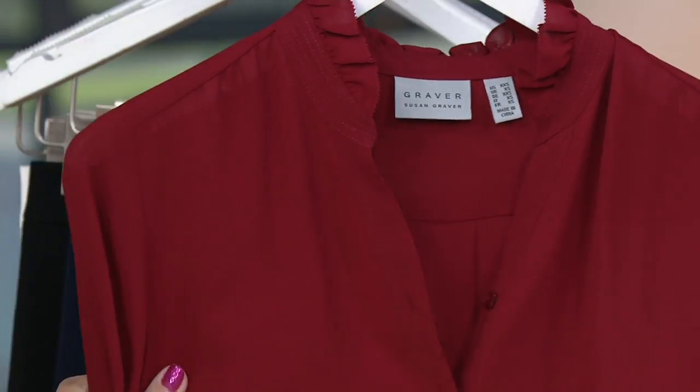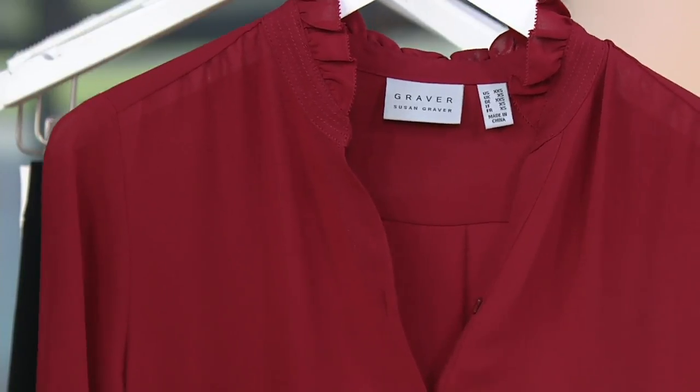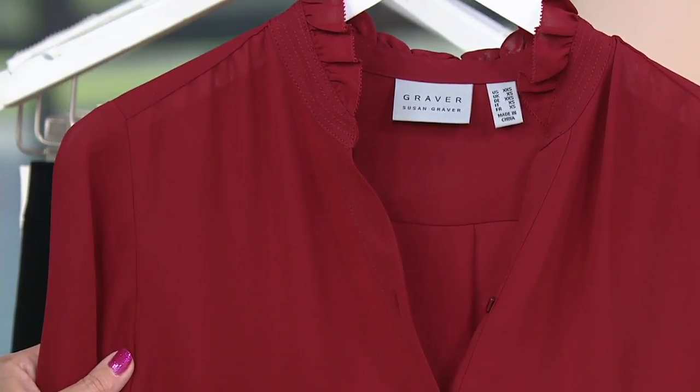This is what Katya's wearing — this is the ivory. And then finally we have it in the sangria, a nice bright red. Gorgeous. Sizing here is going to range from about extra small to 3X, so the clearance price means we're going to be a little bit limited in sizing.